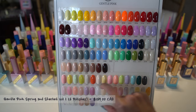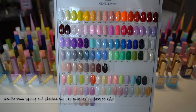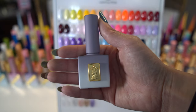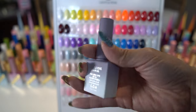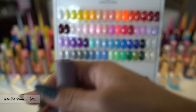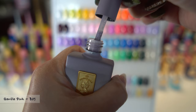The second collection from Gentle Pink is called Spring and Sherbet Volume 1. There are six colors in this set and it is a set of pastel colors. The bottle has an ombre theme. I am holding color B05 — it is a snow lilac color and as you can see the polish is smooth and shiny.